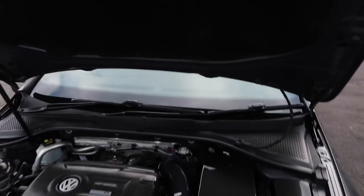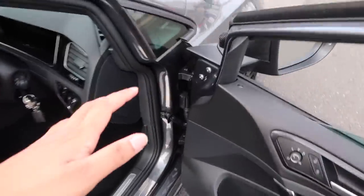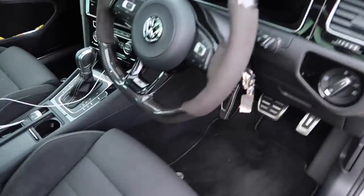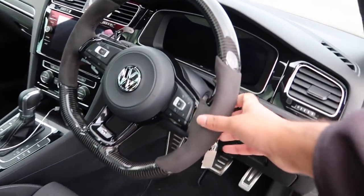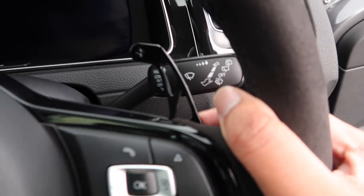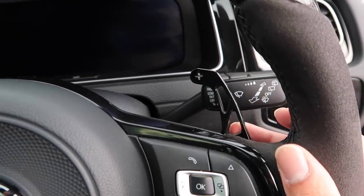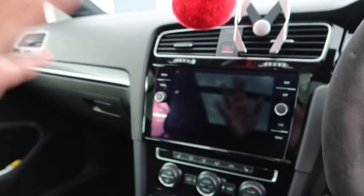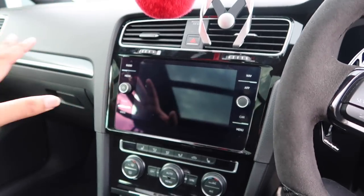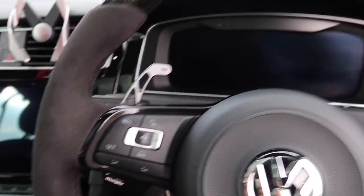Moving straight to carbon fibre - the general theme of this car is carbon fibre. Carbon fibre mirror caps and check out this steering wheel: alcantara on the sides, carbon fibre on the top and bottom, plus upgraded paddle shifters - not just clip-ons, they're completely different units. It just generally shows the quality of the build. Let's turn it on.